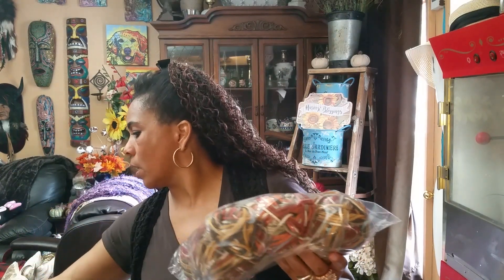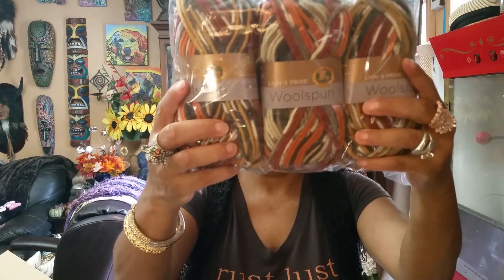Let me show you how many I got of the first one. They came in packs of three — I count twelve skeins of this one. I really liked the color so I went with twelve. Look how pretty this is — it looks so fall-like. I just think it's gorgeous.